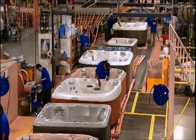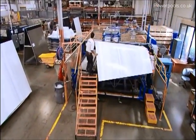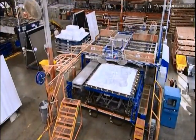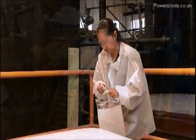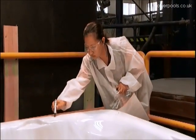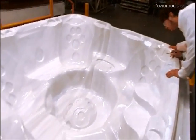Each Jacuzzi hot tub is made to order. Once we receive your order, we'll begin with a process called vacuum forming, where an acrylic sheet in your desired color is precisely shaped into what will become the tub interior. The tub then goes through the first of its many quality checks — using high illumination lights, our trained inspectors examine it for any imperfections.